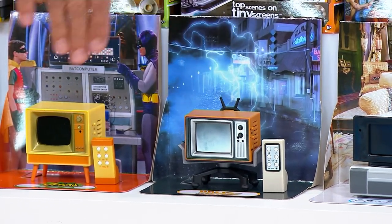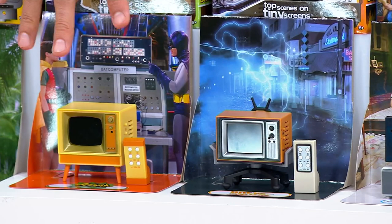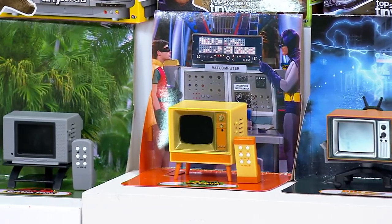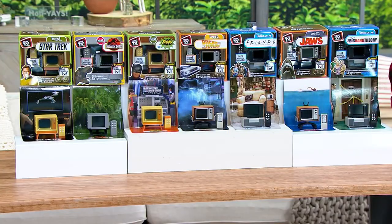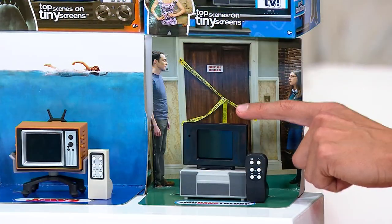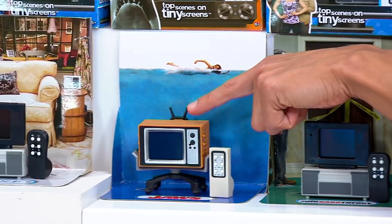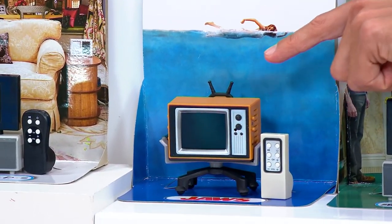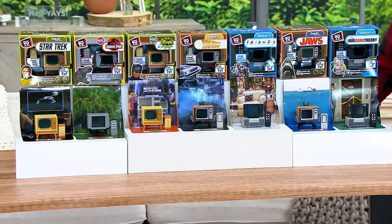With every single one of these, the style of TV corresponds to its genre. From the Big Bang Theory, you have that flat screen TV in the box. Then for Jaws, it's true 80s television. Justin Sachoka is here with us to tell us all about these very cool tiny TVs that are back with us, even better with some more shows and movies.